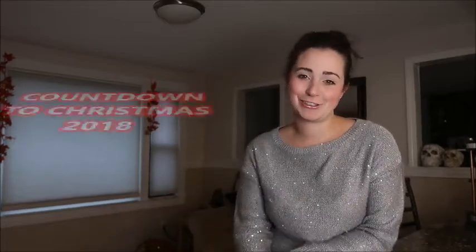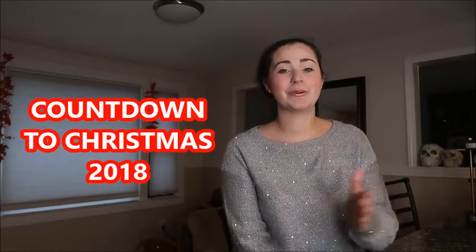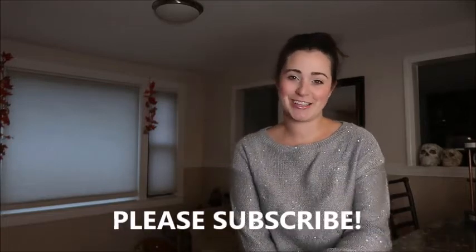Hi everyone! Welcome back to my channel, or welcome if this is your first time. I'm uploading this video on a Tuesday as part of my Countdown to Christmas series. Every Tuesday in October and November I am giving you some Christmas content — just things I am doing to prepare for the holiday, my favorite time of year. Thanks for joining, and if you haven't already, I would love if you would subscribe to my channel.